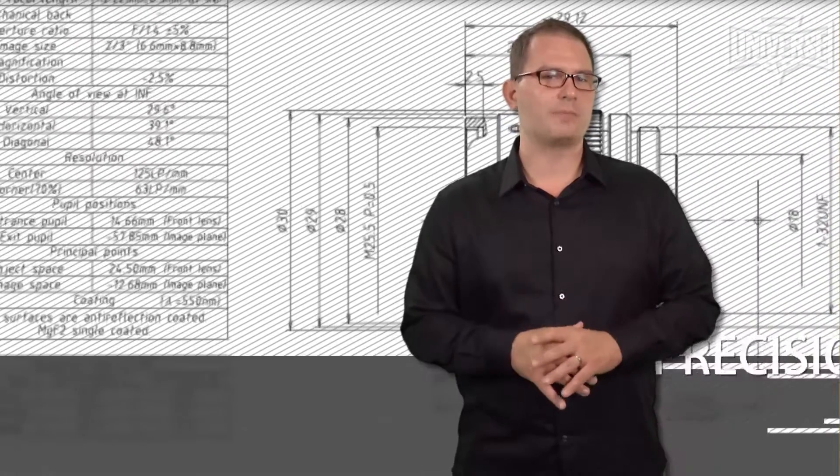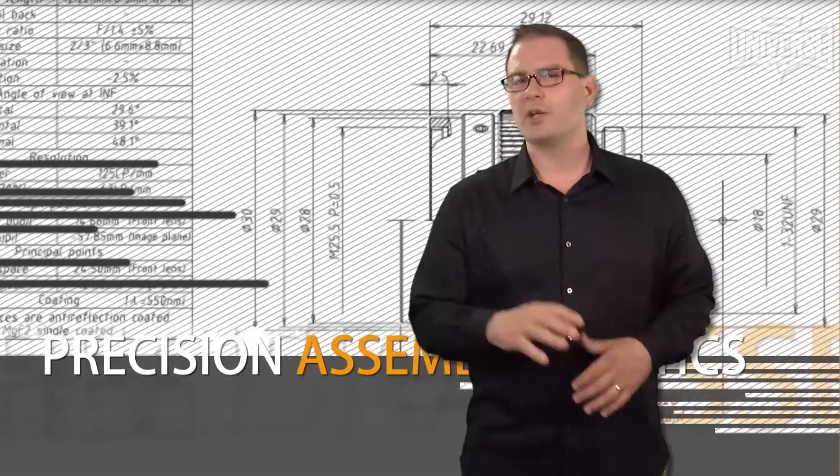Universe's application engineers provide custom optical design services. Custom lenses often eliminate the need for other modifications in your design. Universe offers comprehensive project design cycle assistance by qualified lens application engineers, not sales people.